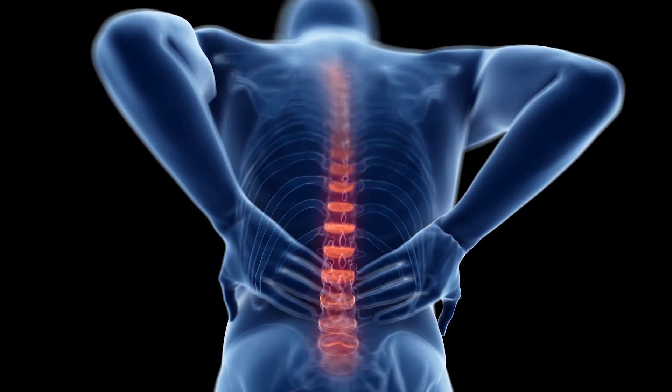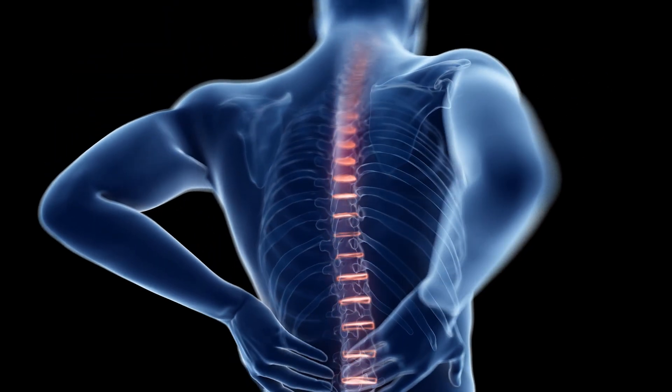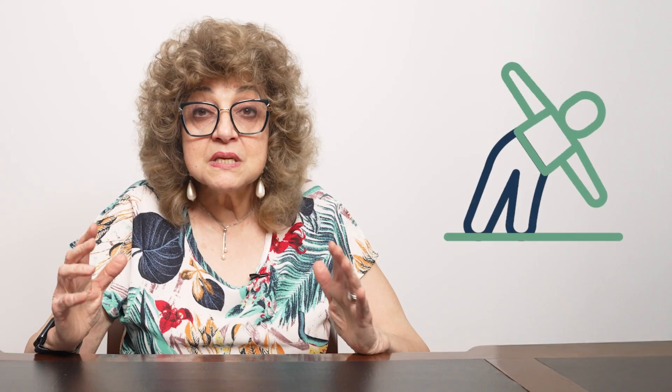So let's first talk about the spine and why it is important. Your spine is literally the backbone of your body. It helps you stand, bend, and twist, and it protects your spinal cord. It's made up of 33 bones called vertebrae.